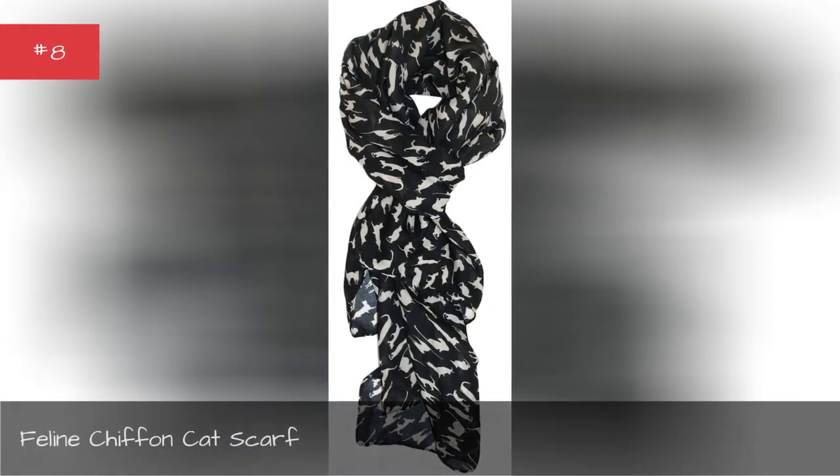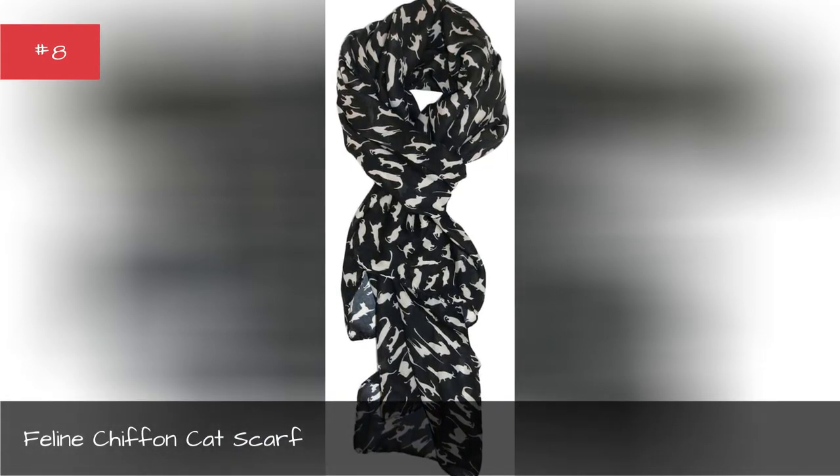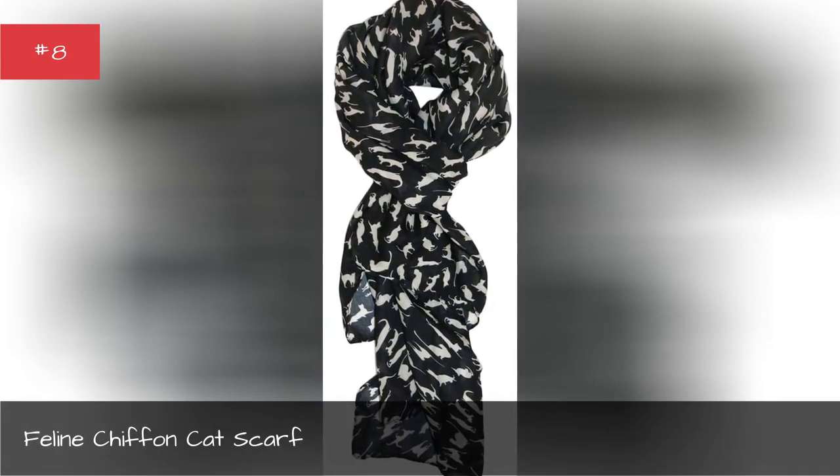Feline Chiffin'. Cat Scarf. What cat lover wouldn't want to wrap their neck in this cat scarf?